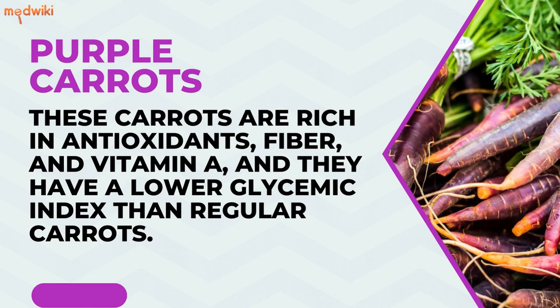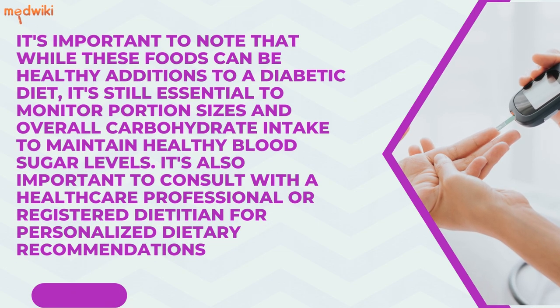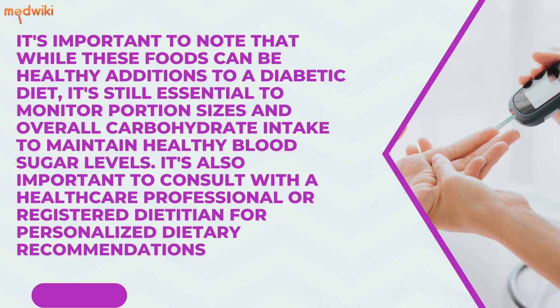It's important to note that while these foods can be healthy additions to a diabetic diet, it's still essential to monitor portion sizes and overall carbohydrate intake to maintain healthy blood sugar levels. It's also important to consult with a healthcare professional or registered dietitian for personalized dietary recommendations.